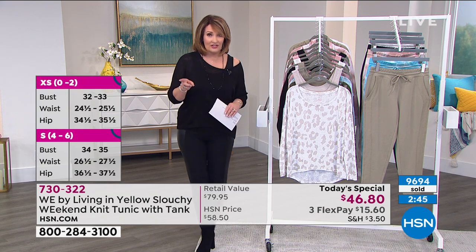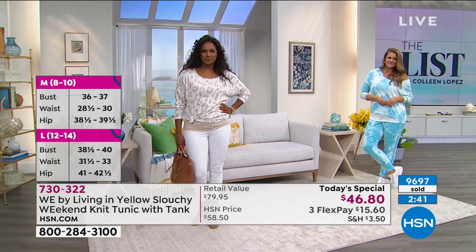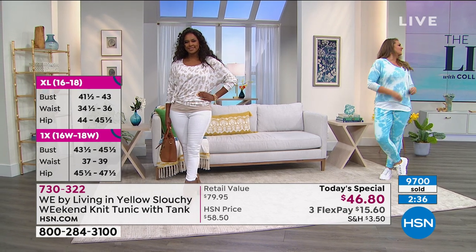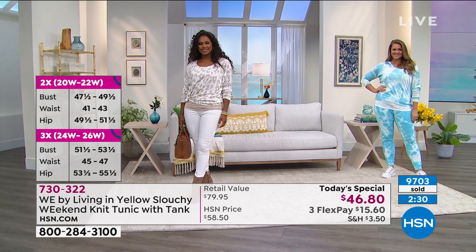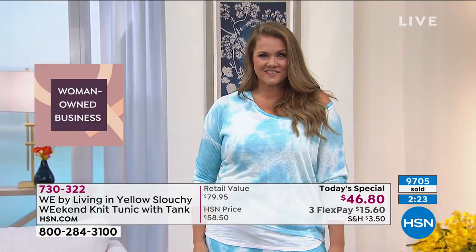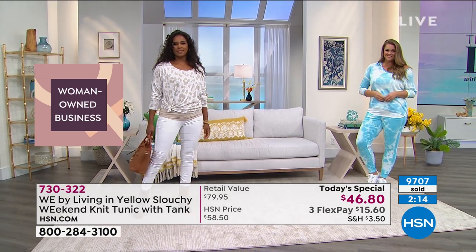If you like it the way it's fitting me — a little looser and slouchier — go up a size. Emily and I are both wearing the large; she's normally a 12/14 and I'm usually an 8/10, so it gives you an idea. If you want it a little more fitted the way Emily has it, stay with your true size. If you want it a little looser, you have the option to go up a size. All the prints are beautiful — how did you come up with these fun prints, Erin?